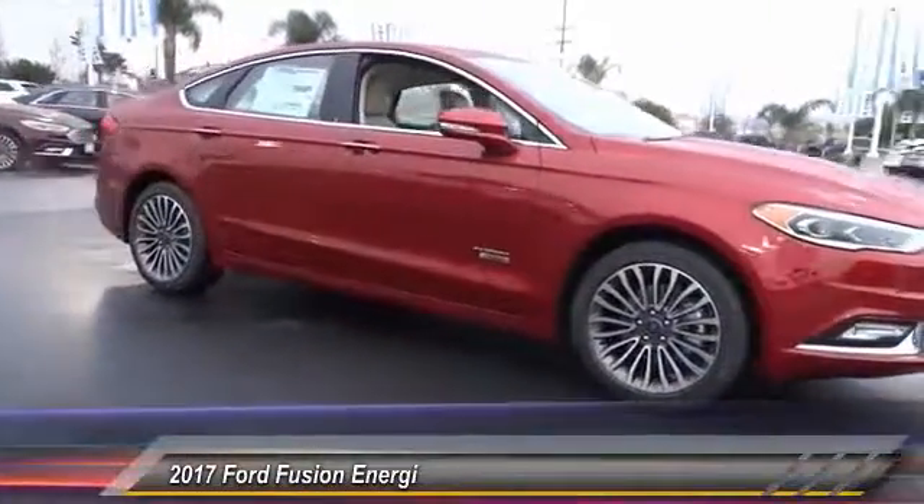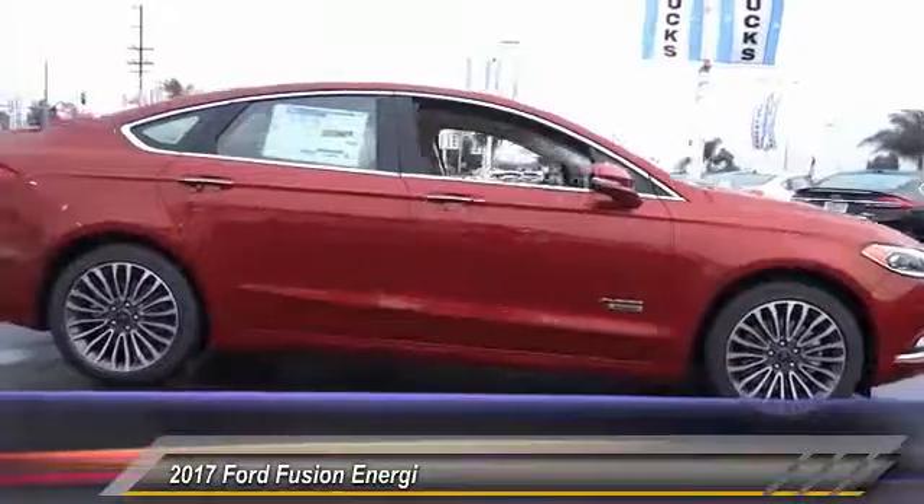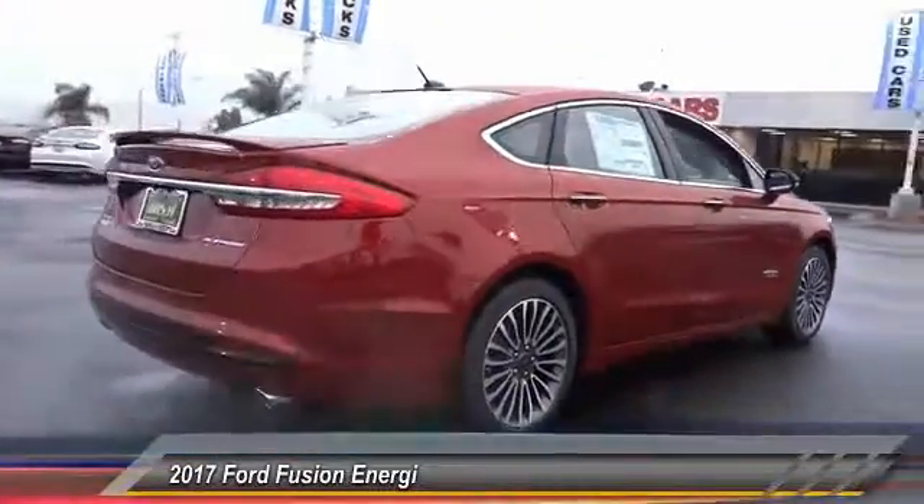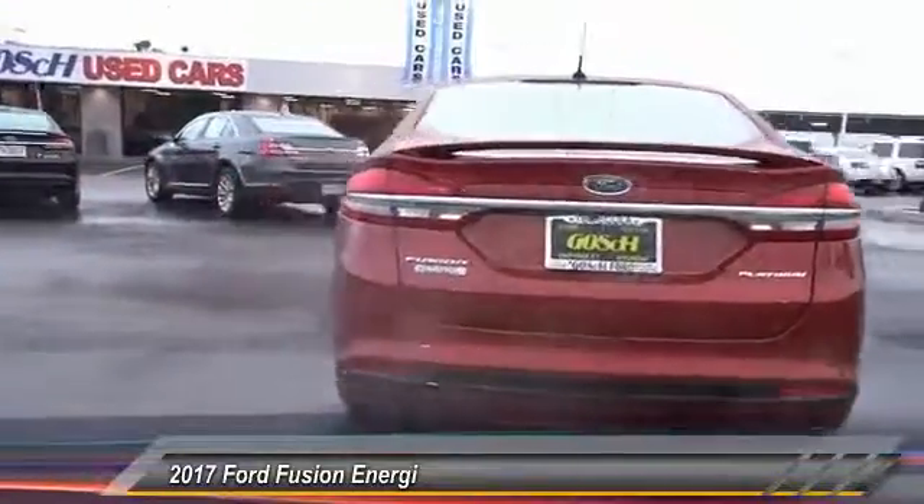2017 Fusion. You can have both impressive power and great economy in a Fusion, and it is priced below $45,000. This vehicle has less than 100 miles.